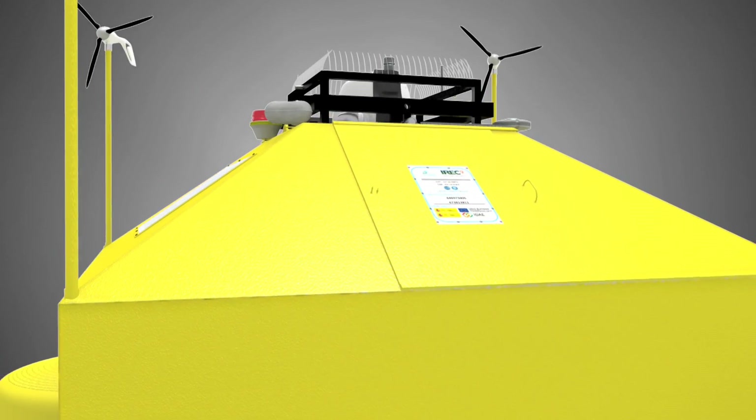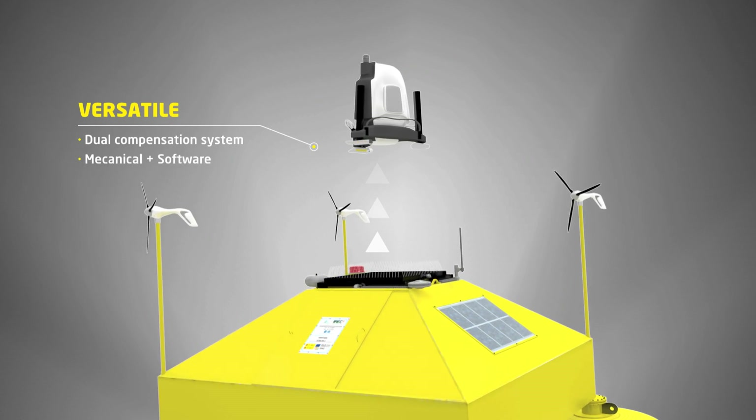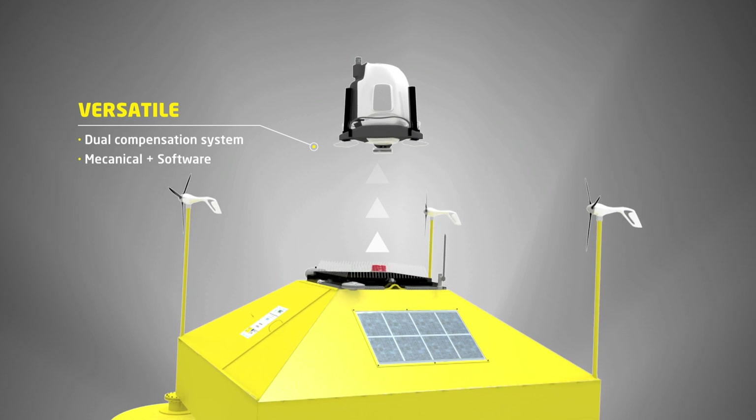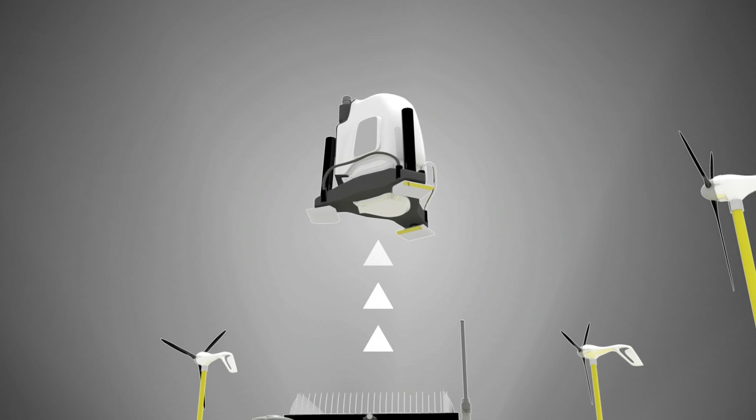Aeolus works with different LIDAR technologies, based on a dual motion compensation system. The mechanical compensation minimises the LIDAR's motion, and the software compensation corrects the small deviations.